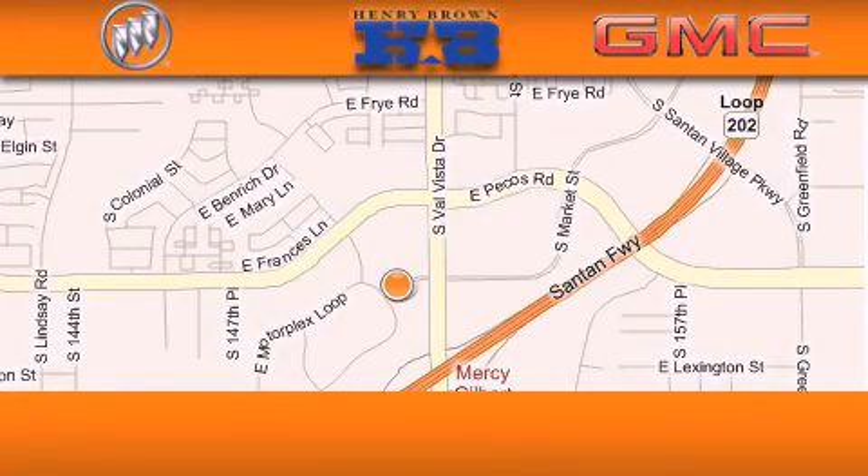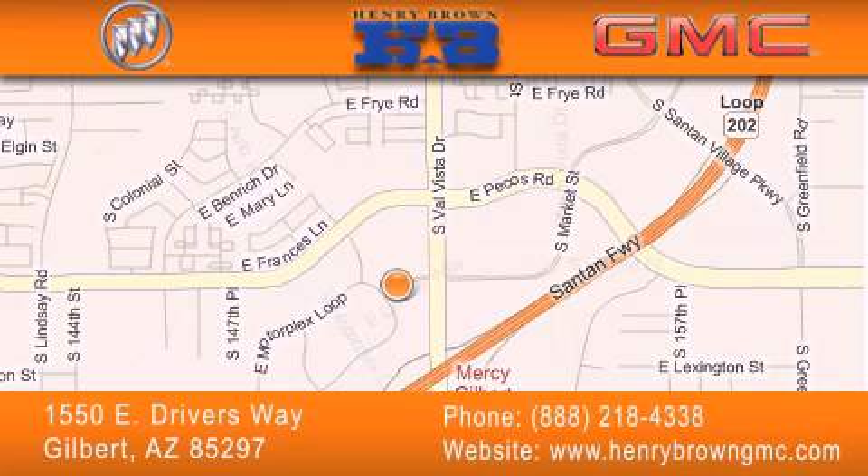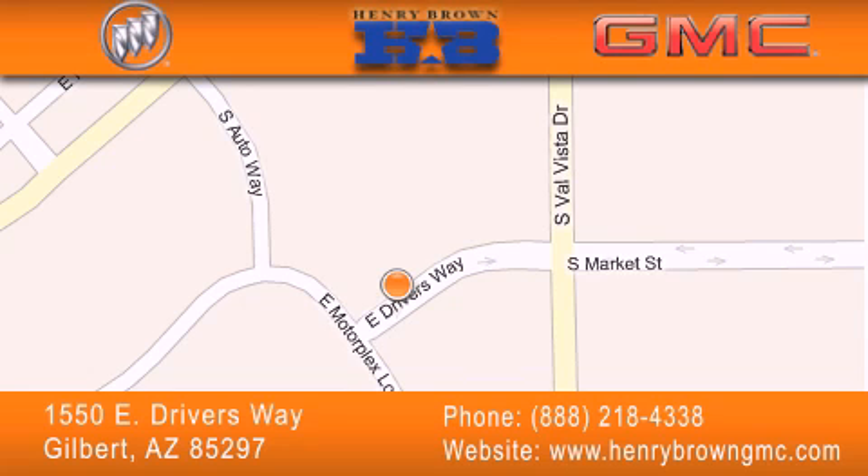Henry Brown Buick GMC is located at 1550 East Drivers Way in Gilbert. Family owned and operated, offering every customer a premier experience. Cars and trucks and trades are worth more at Henry Brown Car and Truck Store.